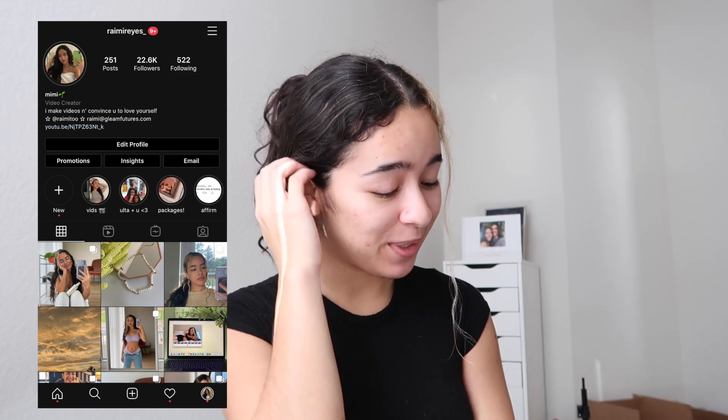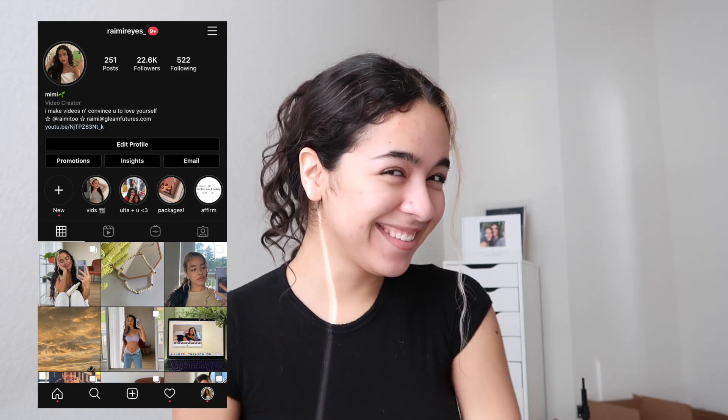Don't forget to subscribe and like this video. Leave a comment if you want and I'll have all my socials down below at Raimi Reyes underscore, if you want to stalk me or just hang out, look at affirmations and love yourself things, and cute pictures of me sometimes. I love you guys so much — I hope you're taking care of yourself and I'll see you in the next one. Bye!